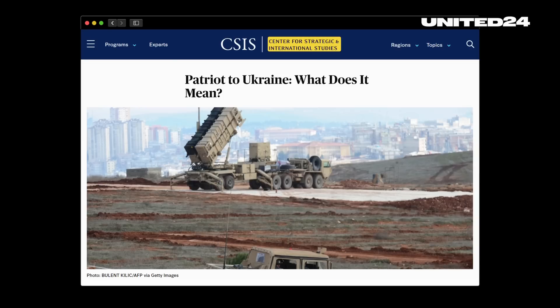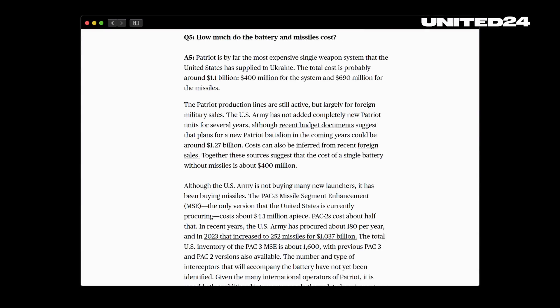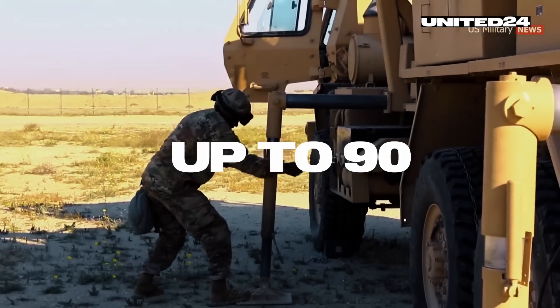So let's take a closer look at the potential weak points or disadvantages. According to a report by CSIS — the Center for Strategic and International Studies in Washington — the total cost of the Patriots the US is supplying to Ukraine is estimated to be around 1.1 billion US dollars: 400 million for the system and 690 million for the missiles. But in this war, ammunition runs out fast, and the PAC-3 MSE, the only missile the United States is currently procuring for the Patriot system, costs about 4.1 million dollars a piece. Apart from that, the Patriot requires a lot of troops — up to 90 — to operate the entire system starting from the assembly.